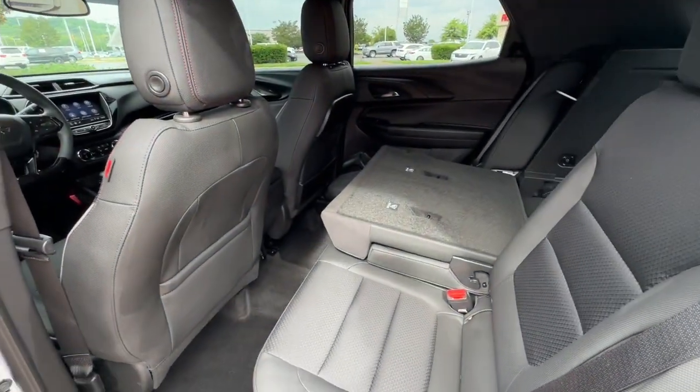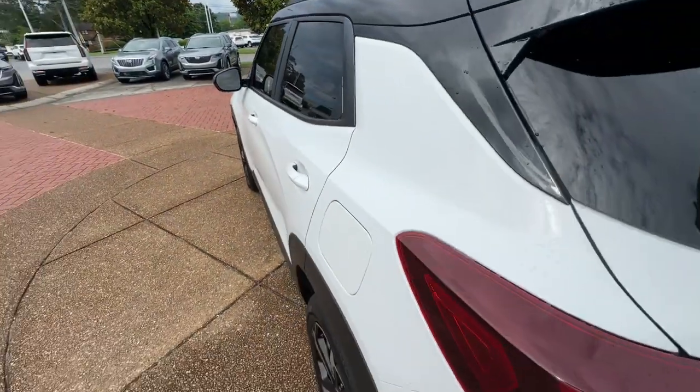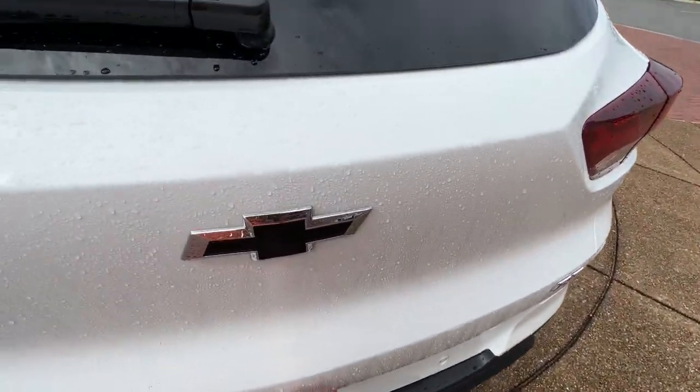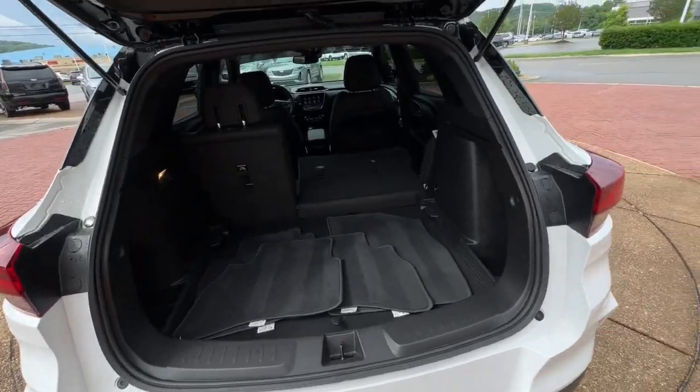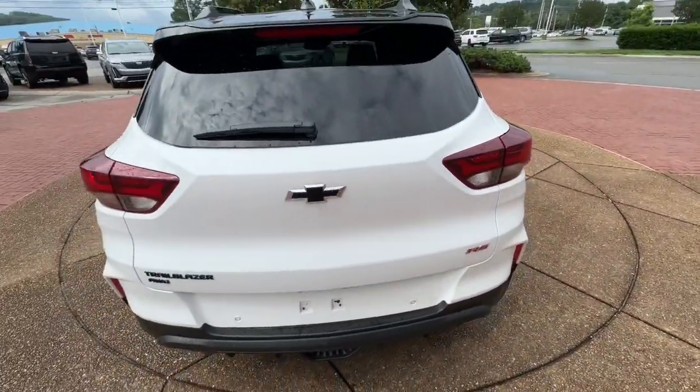Alarm, Wi-Fi hotspot, aluminum wheels — feel up for whatever the road has in store in this well-designed Trailblazer. Treat yourself to a test drive today. Our staff will toss you the keys and give you an outstanding experience.